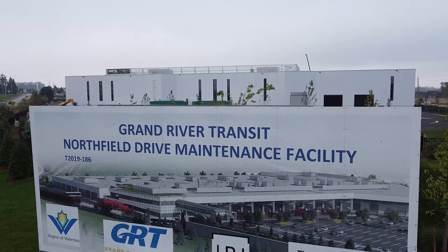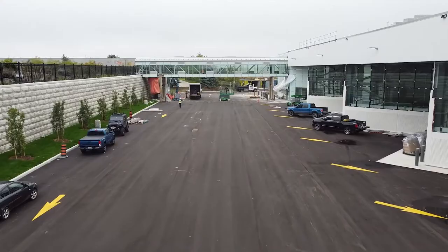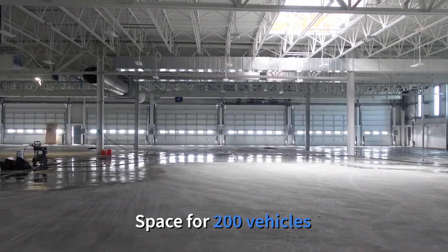We're here today at the new GRT Bus Maintenance Facility in the City of Waterloo at the corner of Northfield and University Avenue. The new Northfield facility is Grand River Transit's largest facility in terms of storage capacity and the size of the building. The building can store over 200 vehicles, a combination of articulated and conventional buses.